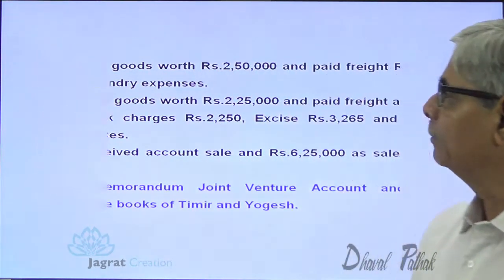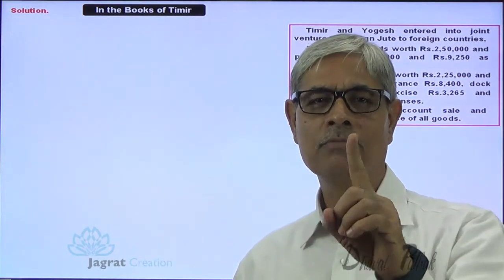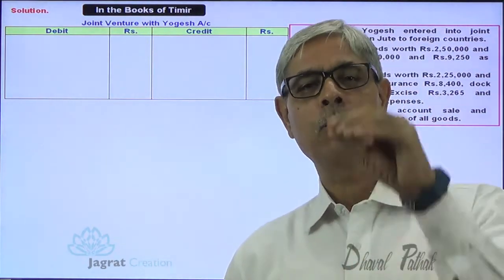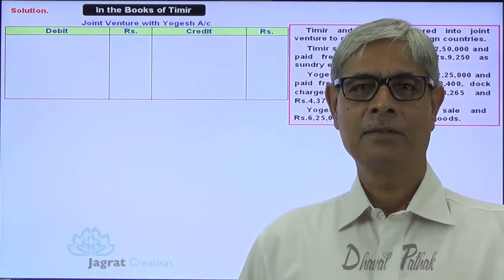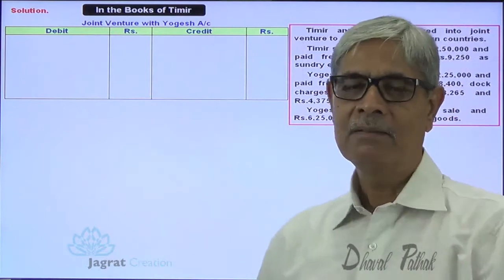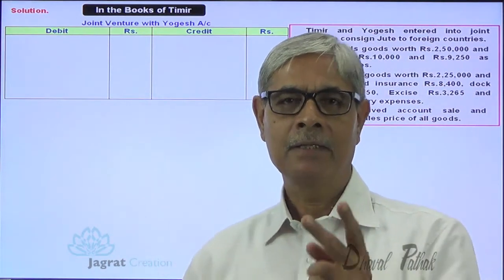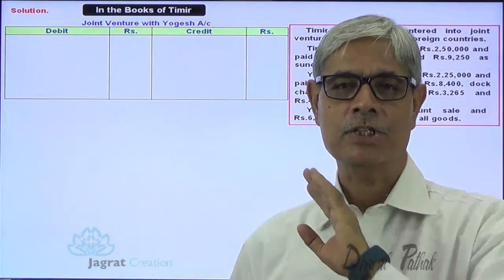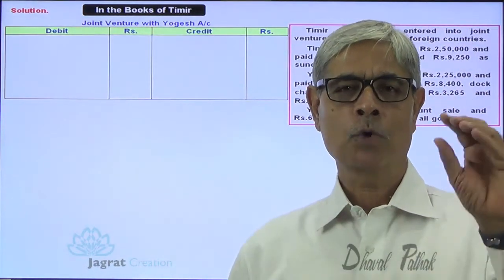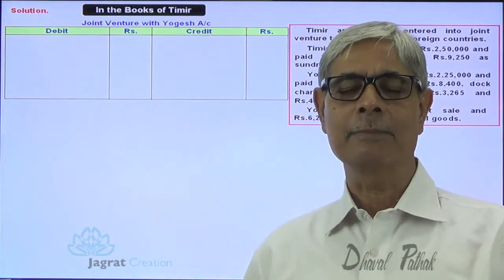In the books of accounts of Timir, he will prepare only one account: Joint Venture with Yogesh Account — a personal account. Whatever he contributes for the joint venture — purchase of goods or payment of expenses — he treats it as given to Yogesh. Joint venture business is a short-term partnership, so contributions are treated under a personal account capacity. Whatever contributions are made by Timir will be debited to this account.